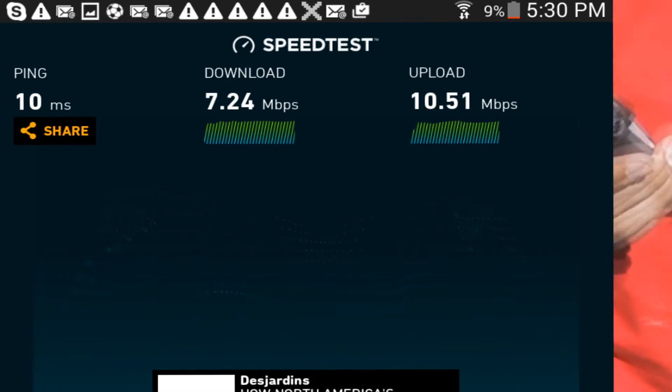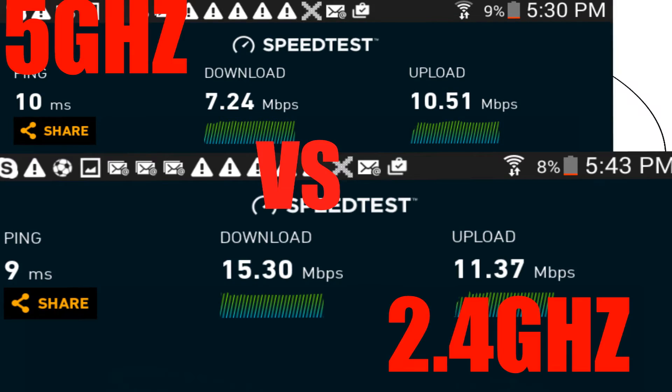Zone 3 is where we saw a lot of difference. We went outside and did our test. The 2.5 GHz was ahead of the 5 GHz connection, due to its larger range and strength of connection.